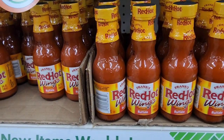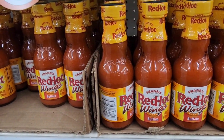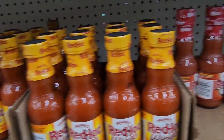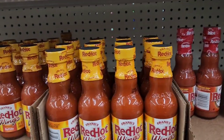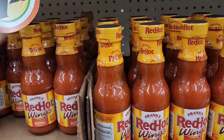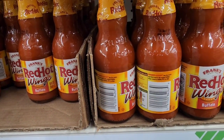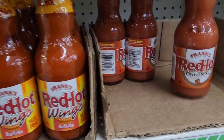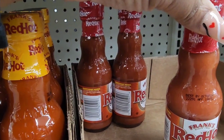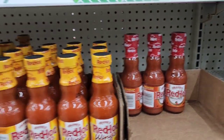I've had this before but haven't seen it in a while — this is Frank's Red Hot Wings Buffalo Wings sauce, and they have the original Frank's Red Hot. Periodically they carry this, and it was probably perfect for Super Bowl. The best by date is April 2024 on the wing sauce and October 2024 on the original hot sauce.